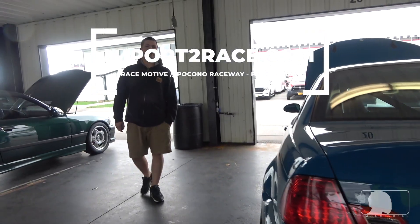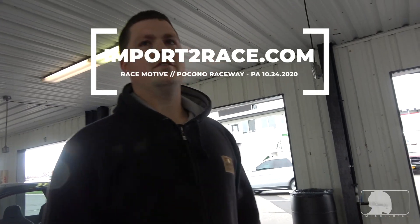What model is this one? M3 — so it's an E46 M3. Okay, thanks.